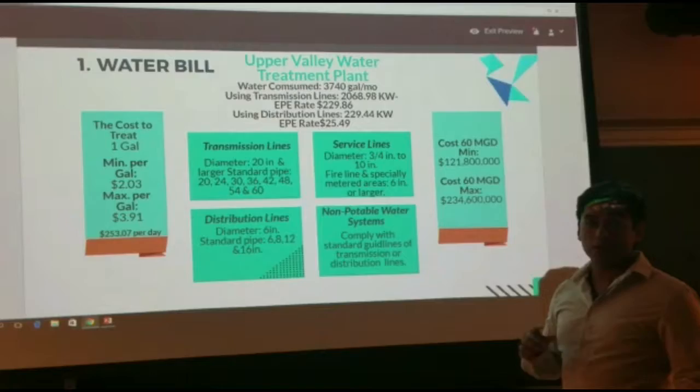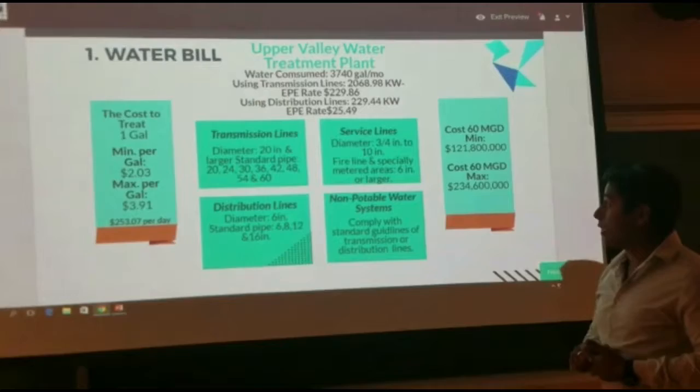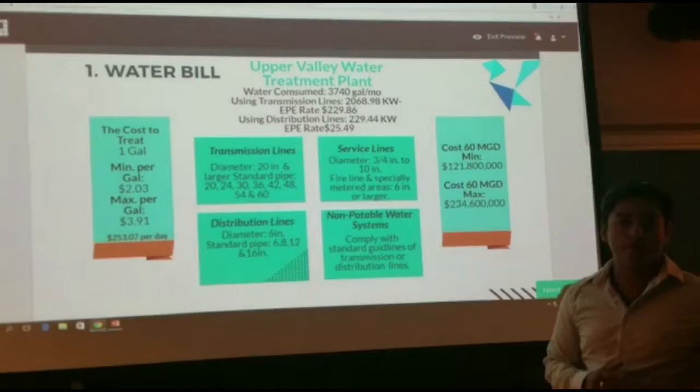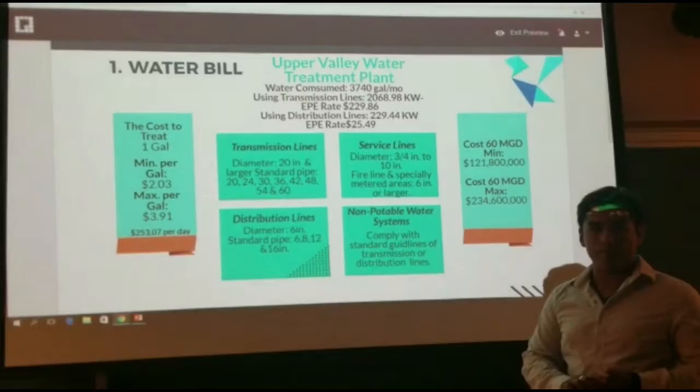The average rate of El Paso Electric charges is 229.86 cents per month. If it uses distribution lines with an average of 6 through 16 inches in diameter, it uses 224.44 kilowatts of energy at a rate of 25.49 cents per month.